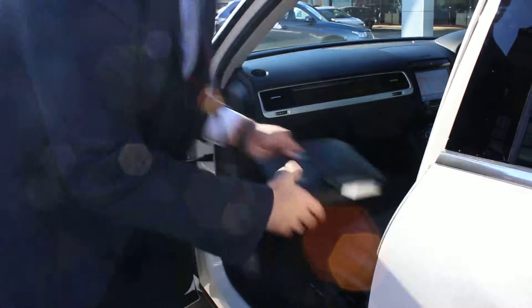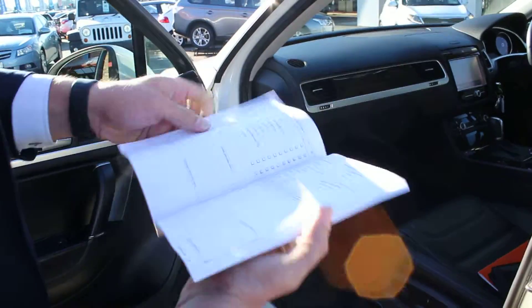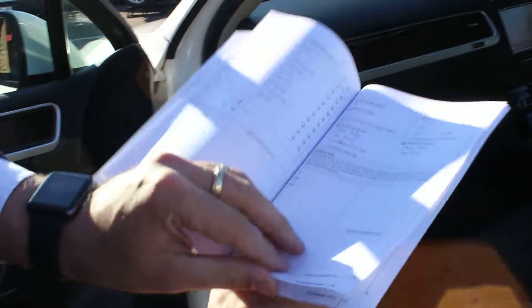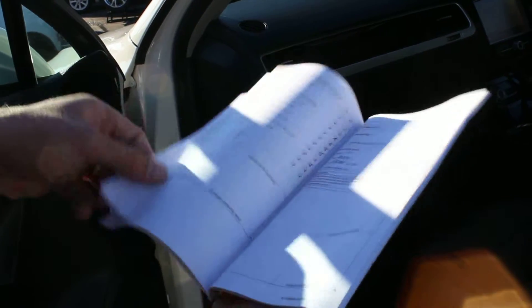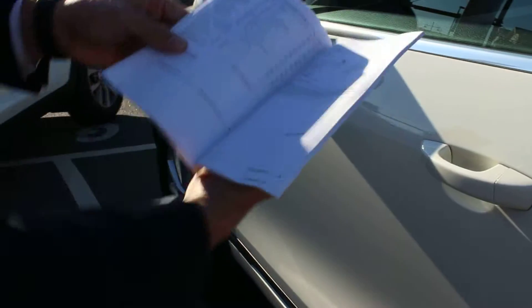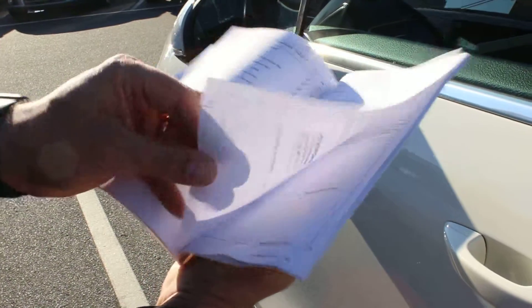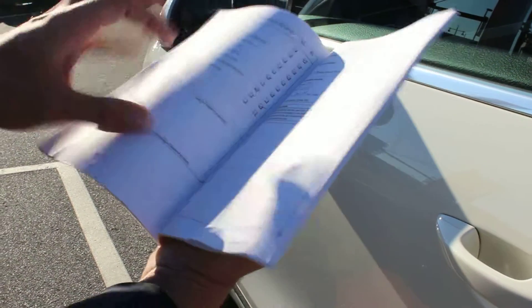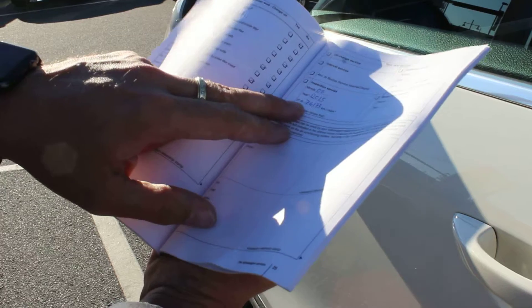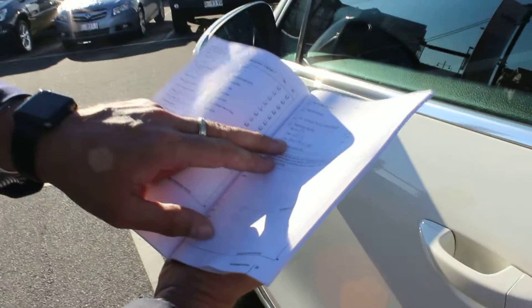I'll grab the service books out. It's got a full service history, all the way from the start, all the way through — your services all the way through Volkspower in Burwood, Victoria. And your next service is due at 76,000 k's. It's currently got 71 on it.